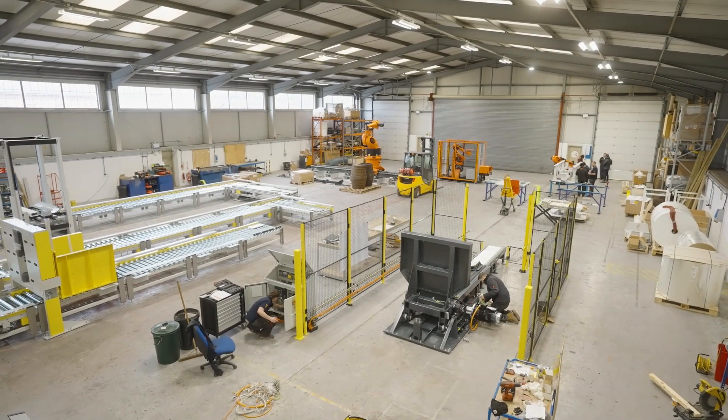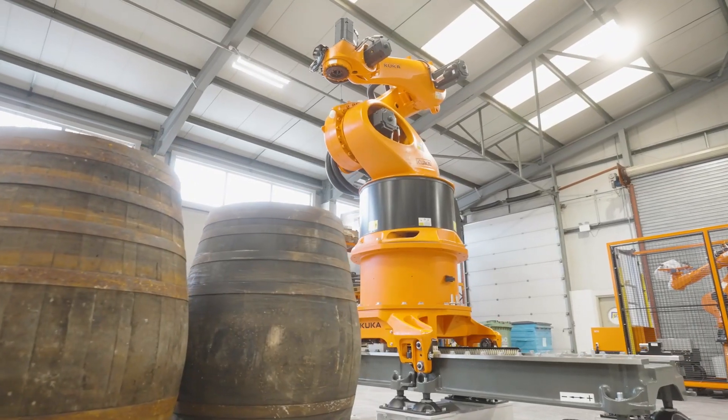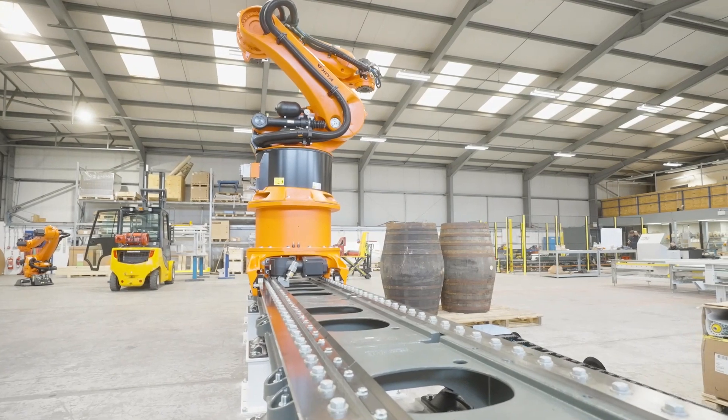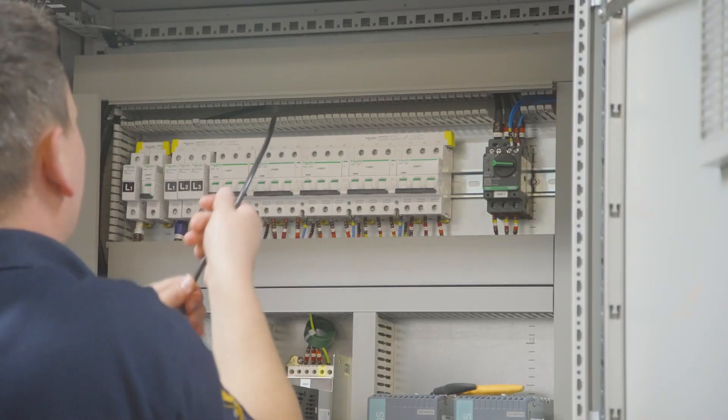SCM are a privately owned and family run business based in Taunton, Somerset. Our expertise lies in the field of robotics and automation where we design, manufacture and fully support end-of-line palletising systems from our 30,000 square foot manufacturing facility. Our service includes full mechanical and electrical assembly, including electrical panel build, as well as a range of different service contracts for each specific customer.